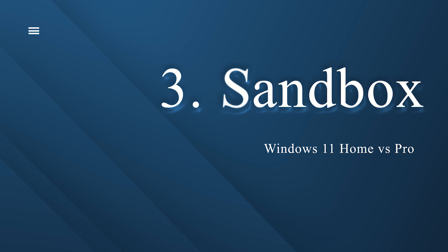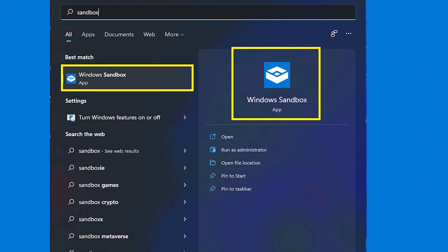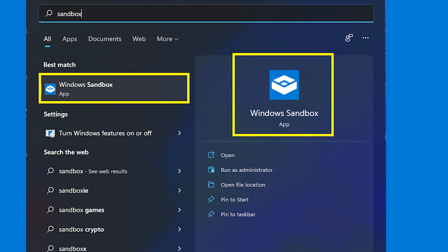Now let's talk about Sandbox, another key feature exclusive to Windows 11 Professional. This feature allows users to run a virtualized instance of Windows 11 within their operating system. This is very useful if you want to try a suspicious-looking app, or open an attachment that could potentially harm your system. By installing or opening that app within the Sandbox, you can ensure your PC is not affected by any malware or ransomware.